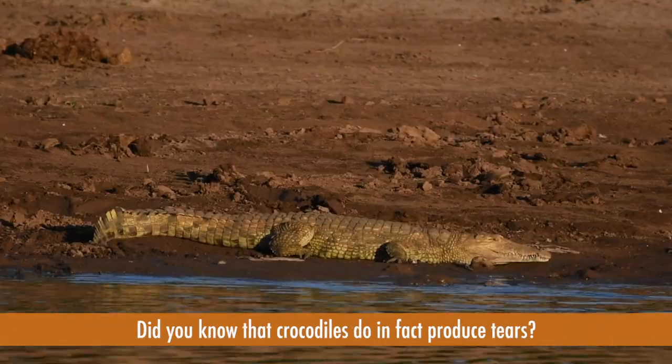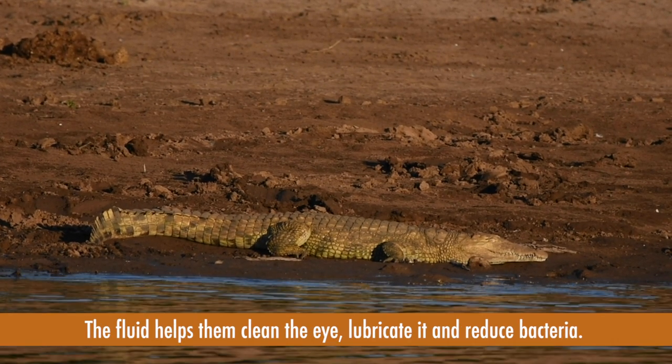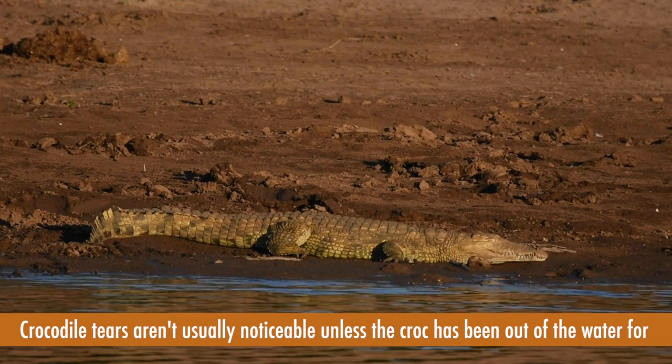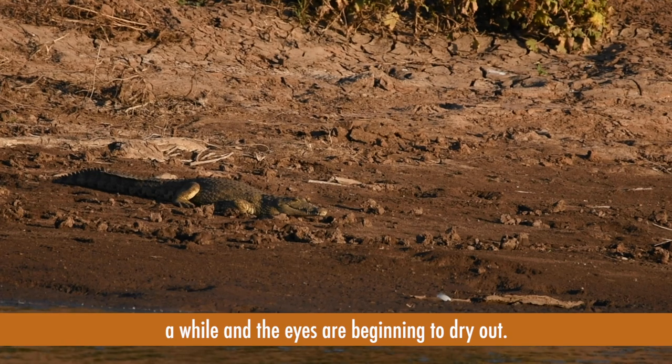Did you know that crocodiles do in fact produce tears? The fluid helps them clean the eye, lubricate it and reduce bacteria. Crocodile tears aren't usually noticeable unless the croc has been out of the water for a while and the eyes are beginning to dry out.